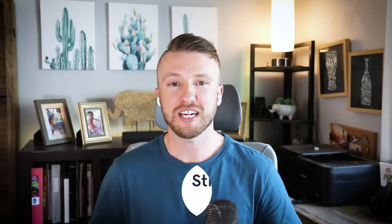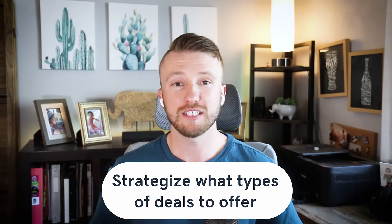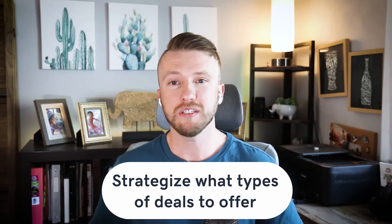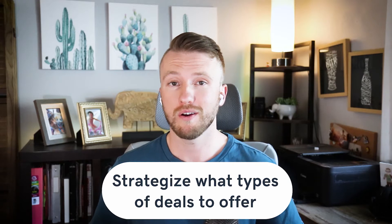Then you'll want to strategize what type of deals to offer. It's one thing to give first-time buyers $20 off, but how will this affect your bottom line? Will you still make a profit or will you lose money? Before launching your discount campaign, think about what matters to your audience. Customer surveys are a great way to learn more about what your customers want, and if you've already surveyed your customers, you have data insights to guide you in designing a coupon strategy. Over time, customer preferences might change due to new interests, experiences, and advice from their network, so experiment with the type of offers you share.